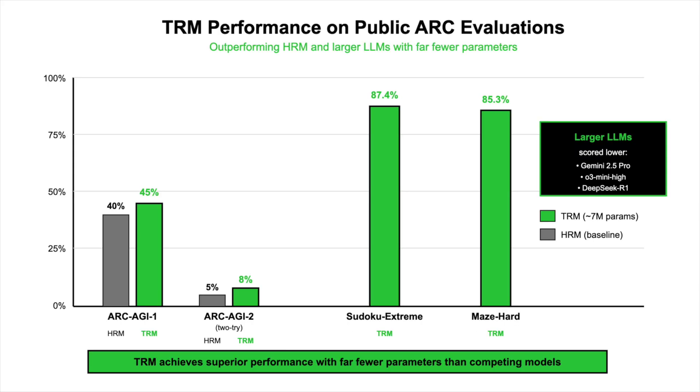On public ARC evaluations, TRM reports 45% test accuracy on ARC-AGI 1 and 8% 2-try on ARC-AGI 2, improving over HRM's 40% and 5% while using far fewer parameters. It also reaches 87.4% on Sudoku Xtreme and 85.3% on Maze Hard.